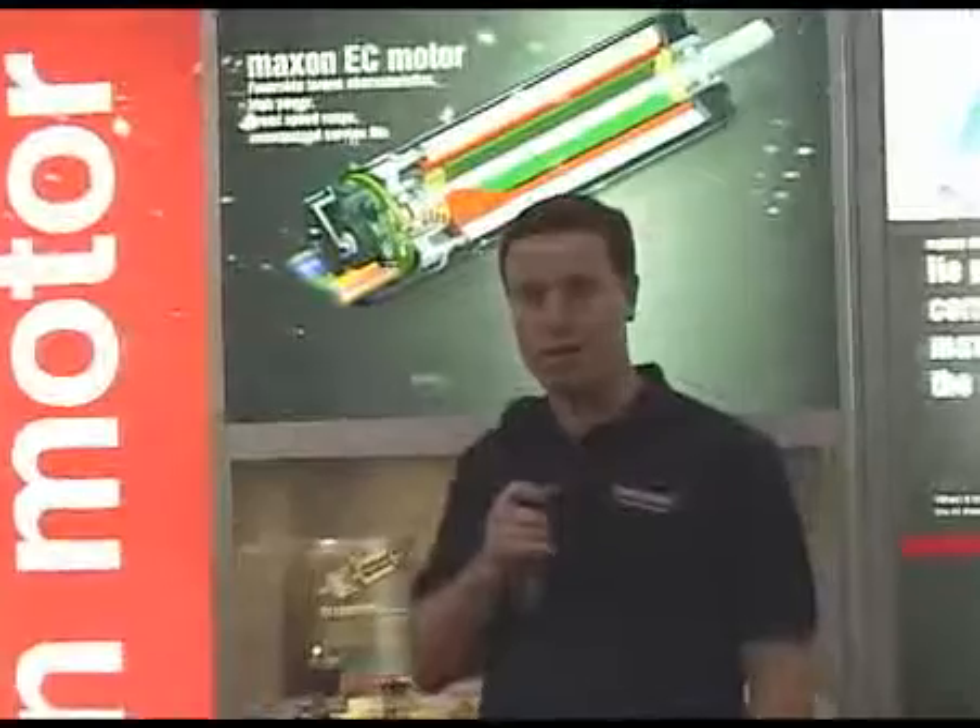My name is Paul McGrath with Maxon Precision Motors. Thanks for stopping by our booth here at the MD&M show. We're a Swiss-based motor company. We do motors, gearheads, feedback devices, and electronics.